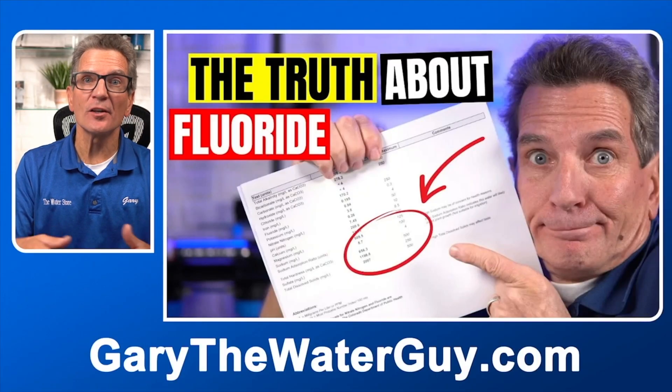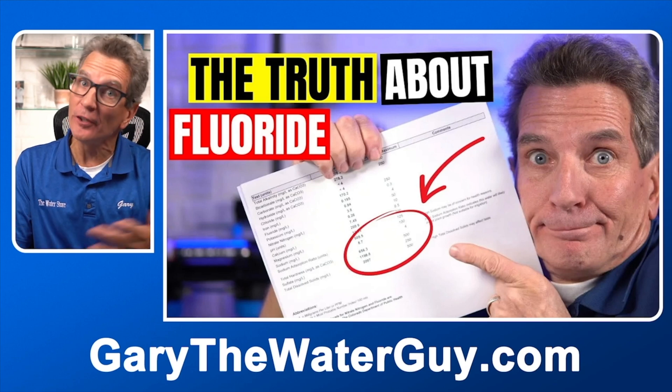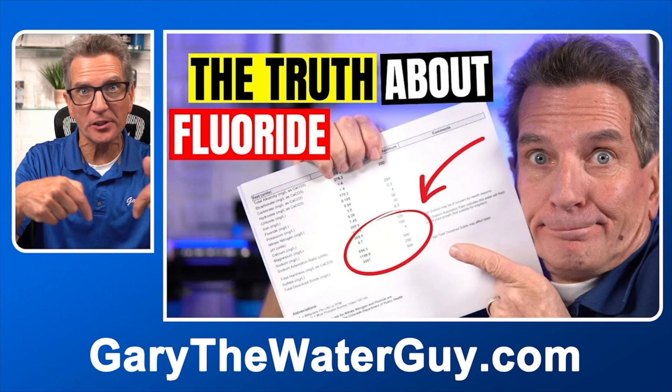Something else municipalities are actually adding to your water is fluoride. If you want to learn about whether that's healthy or not healthy for your family, definitely check out this video — I'll put a link in the description down below.